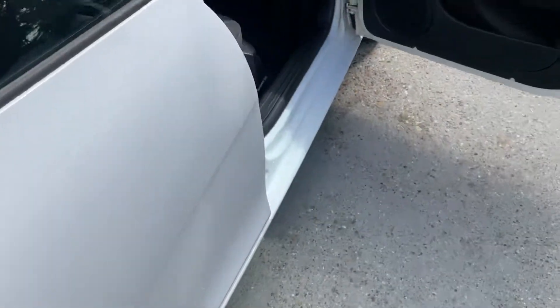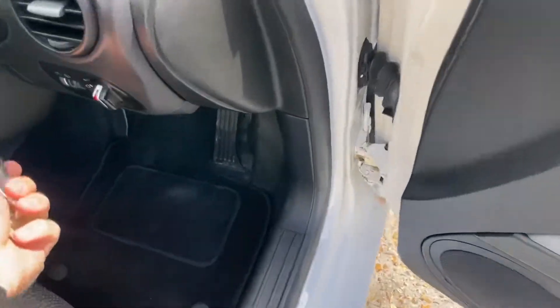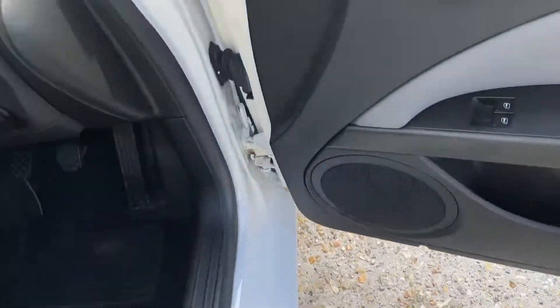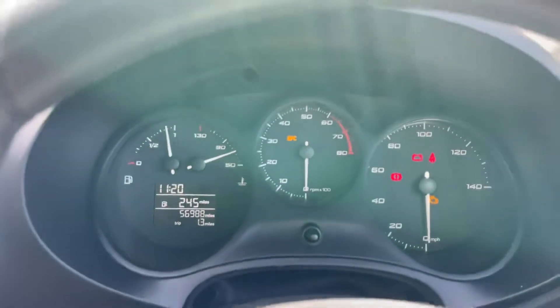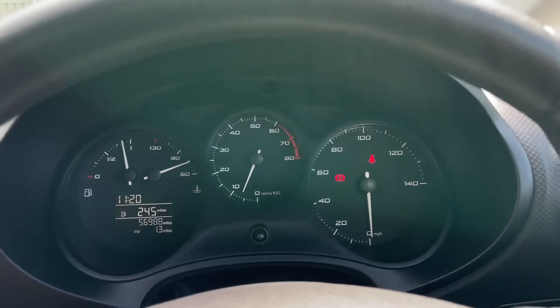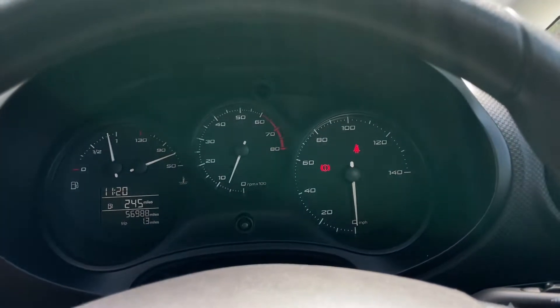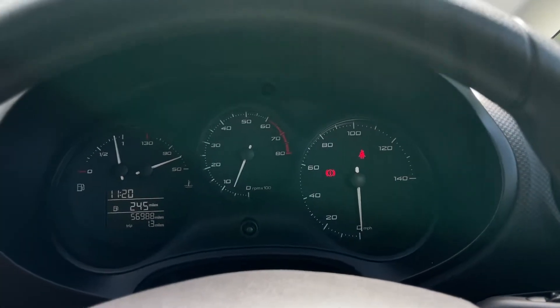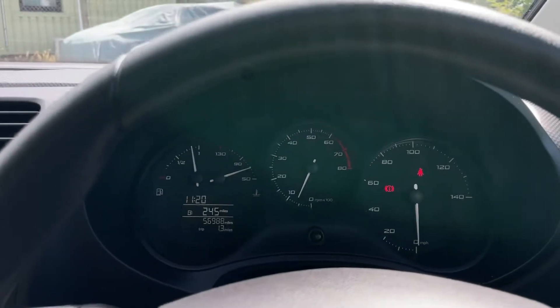Let's start it so you can see that it starts fine, no hesitation, no warning lights. It just told me to put my seatbelt on. It's got loads of fuel, so come and snap it up quick — you'll have nearly half a full tank.